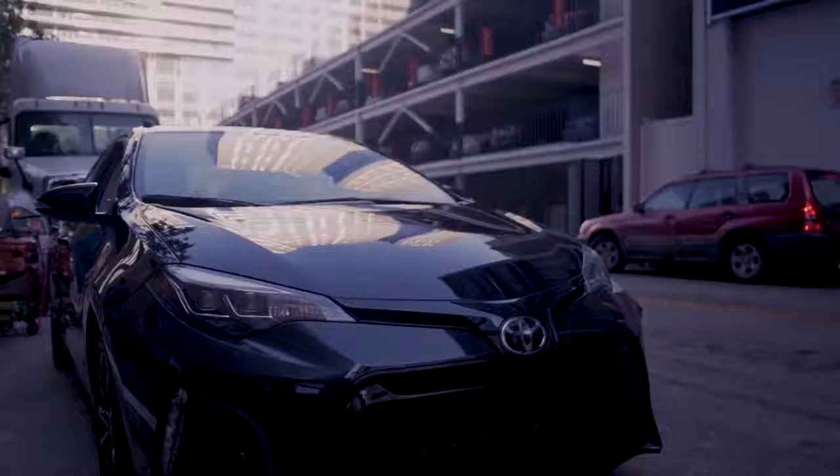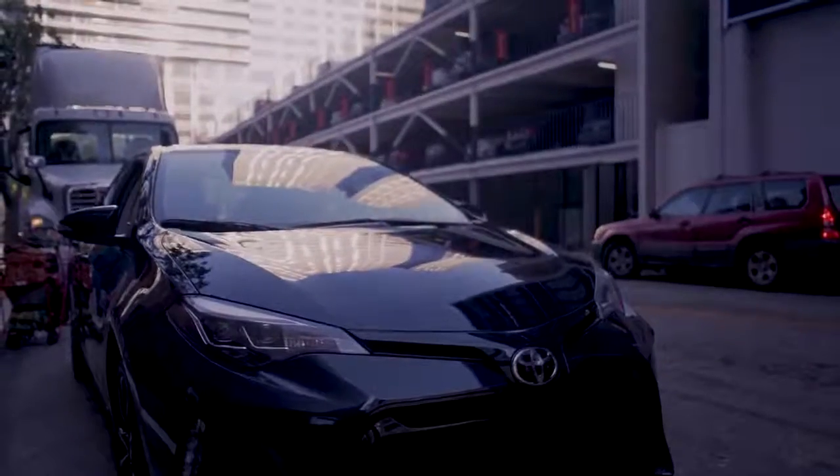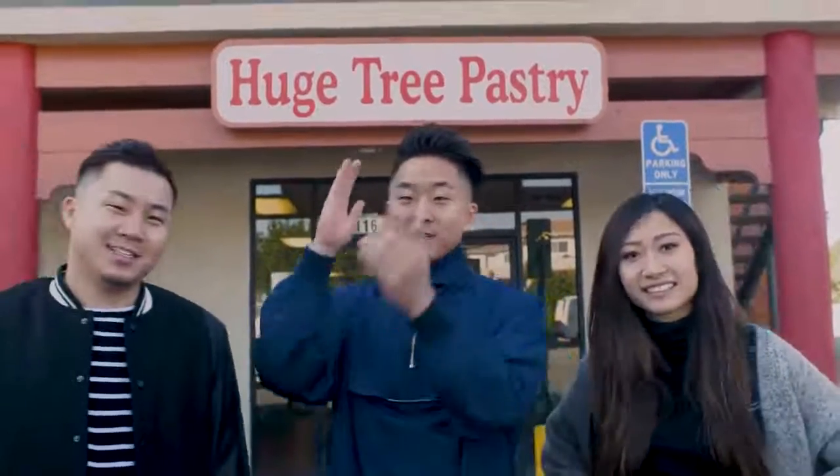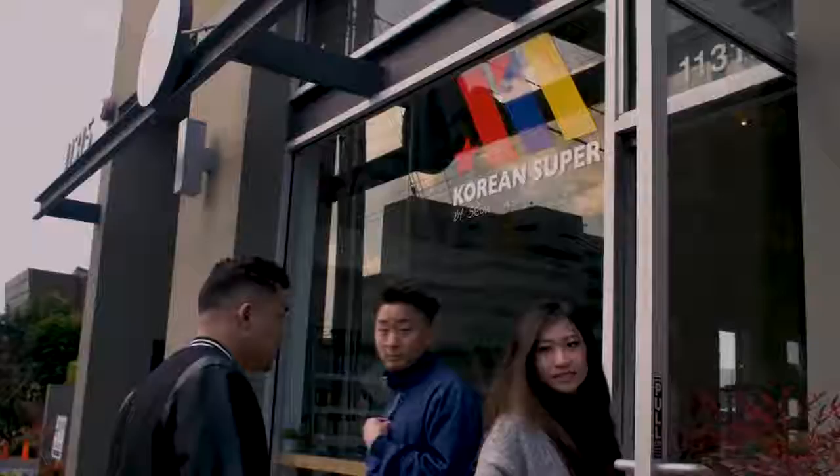What's going on, everybody? It is the Funk Bros here. We're here with Linda D. We are on a special food crawl around LA, rolling around in the brand new Toyota Corolla XSE. We are going to all different parts of LA — from the 626, then out to the west side, then Hollywood, and ending in K-Town.